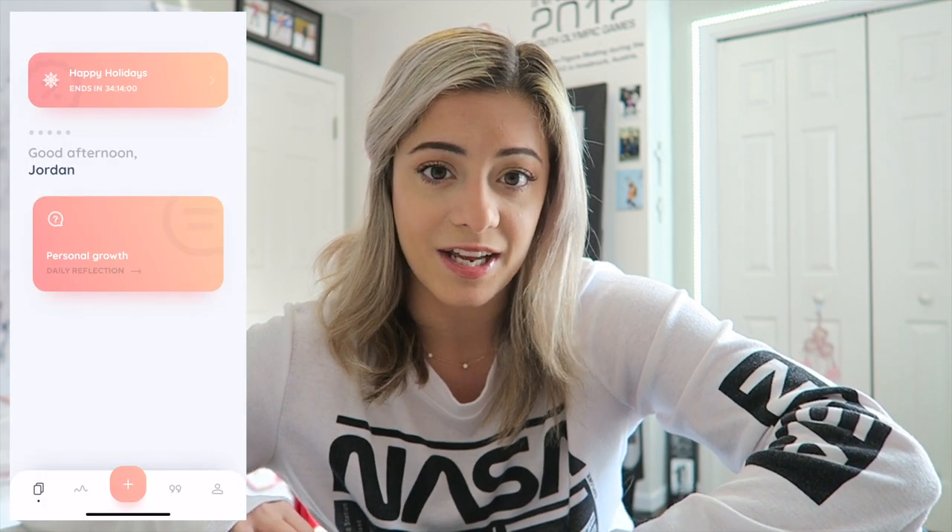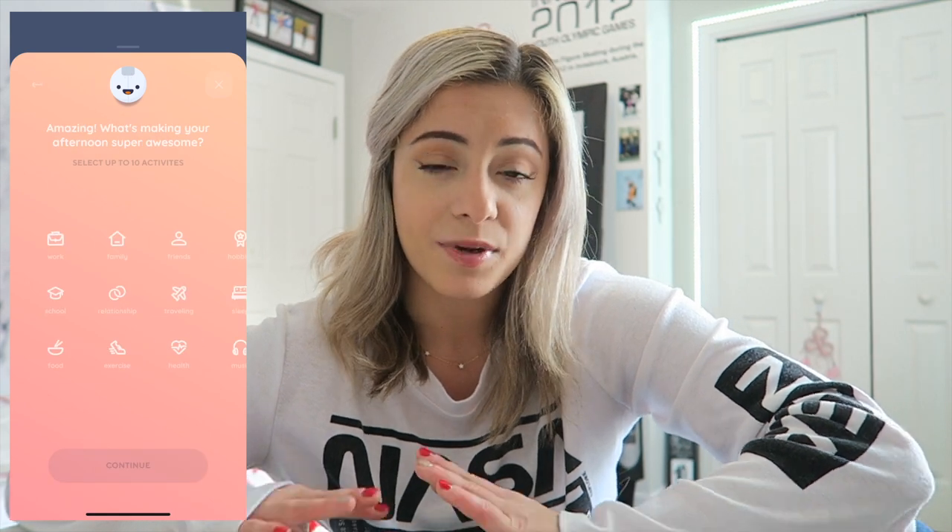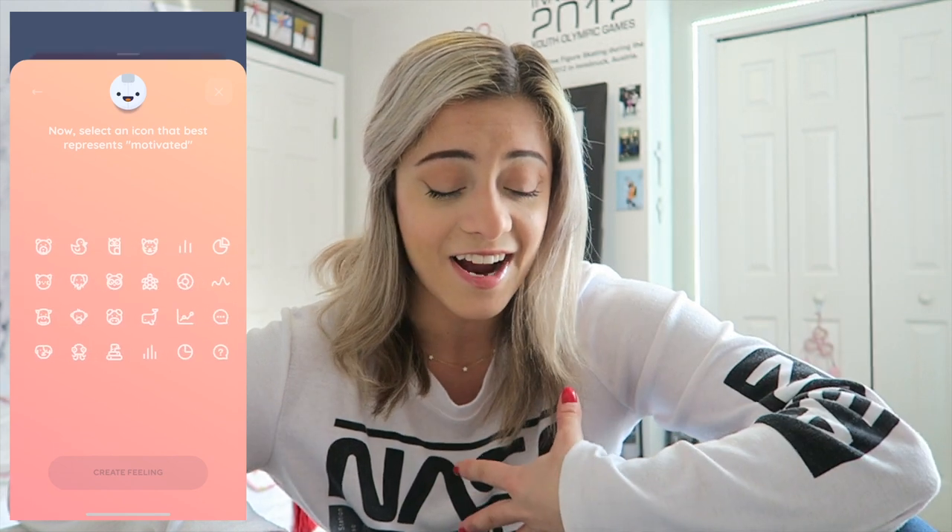Today's video is sponsored by Reflectly. If you aren't familiar with Reflectly, it is a digital journaling app. I think this is honestly amazing because not everyone has the time to sit down and make their journal all pretty, but it is really important to write down all your thoughts and reflect on your feelings and emotions. It's a very easy way to journal if you are on the go and busy. It is super quick, easy, and free. I will have the link to download the app in my description.